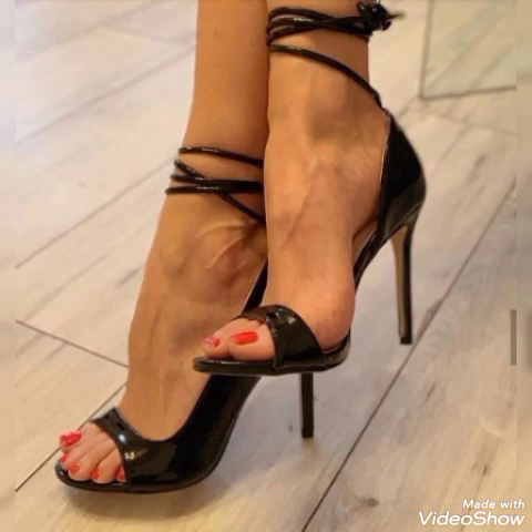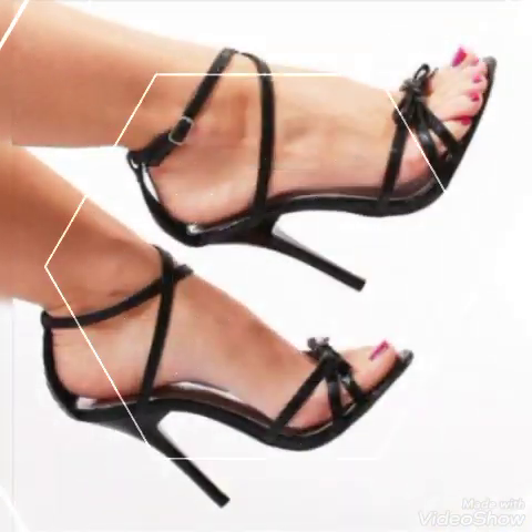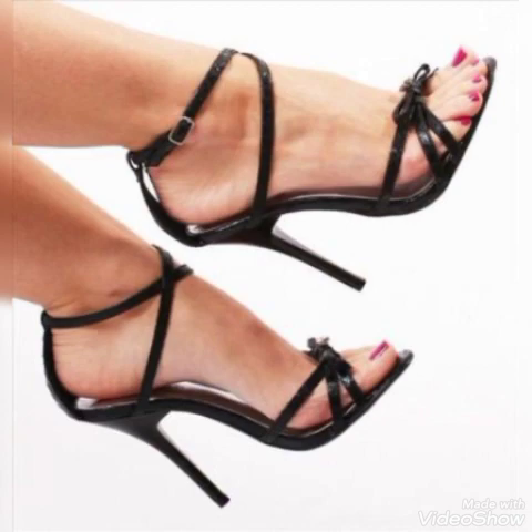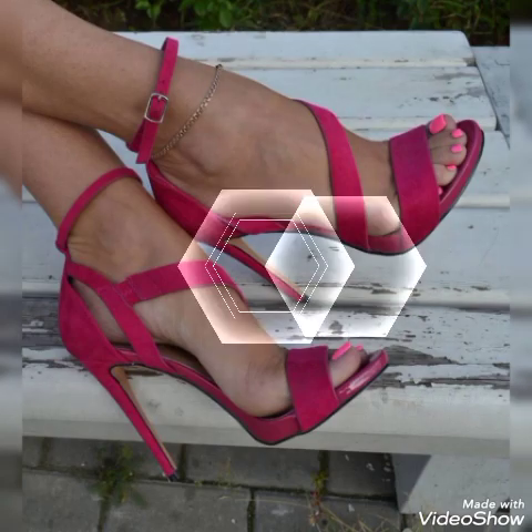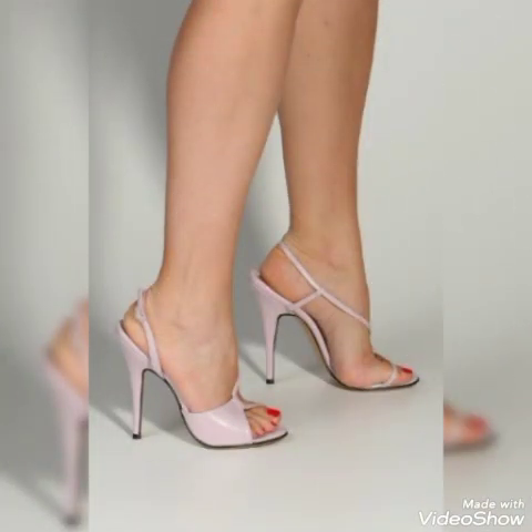Friends, I suggest you try this video till the end for more designs and more ideas. Update your wardrobe with these glamorous, beautiful high heel sandals. When you wear these stylish sandals you can look more beautiful and more confident. If you want to buy them online...